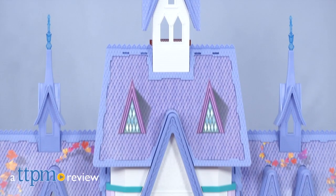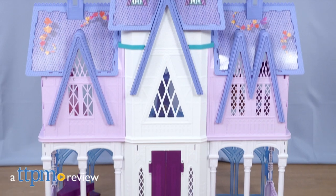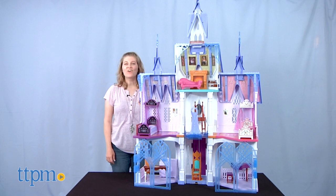The gates to Arendelle are open again in Frozen 2 and Frozen 2 toys. Hi, I'm Laurie from TTPM, here at the Disney Frozen Ultimate Arendelle Castle from Hasbro.